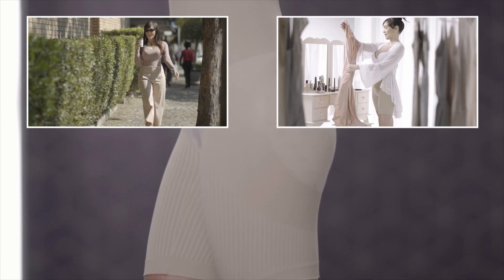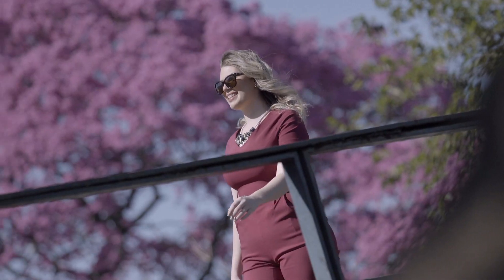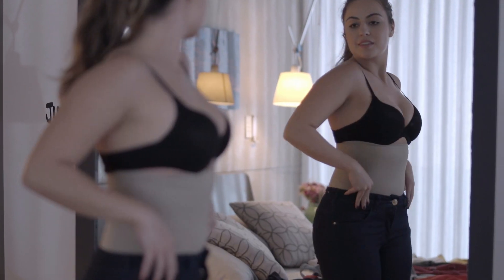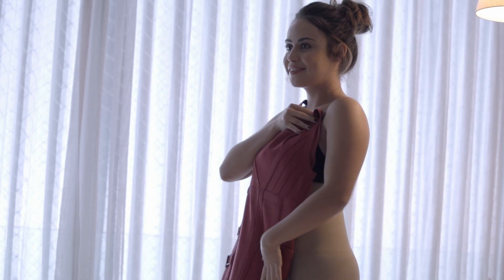Get help with shaping, improved posture, back support and comfort all in one. It's the shapewear that not only helps improve your posture but also highlights your figure. Stand taller and help improve your posture with targeted shaping in all the right places. Smooth out your shape and highlight your best assets. Feel confident in your favourite outfit.